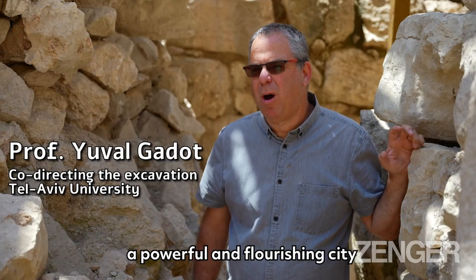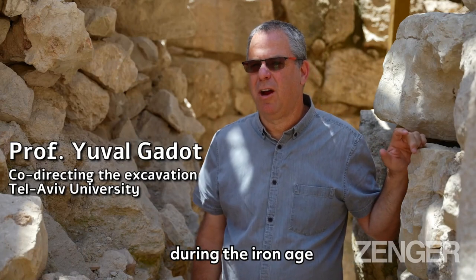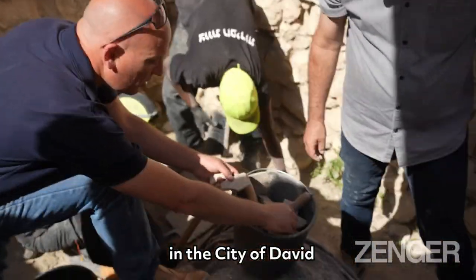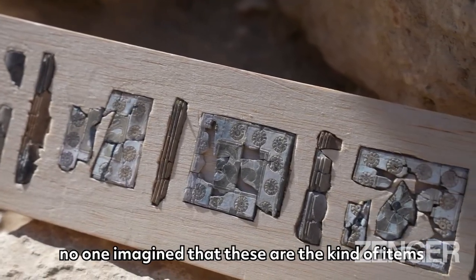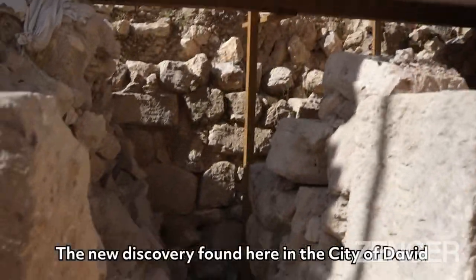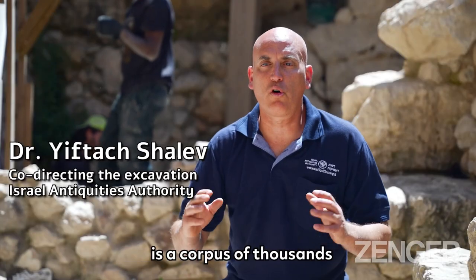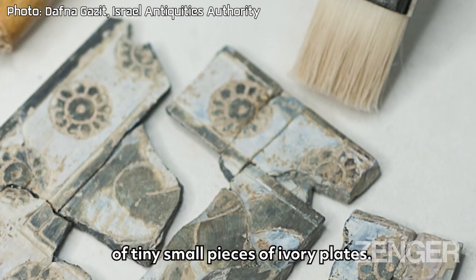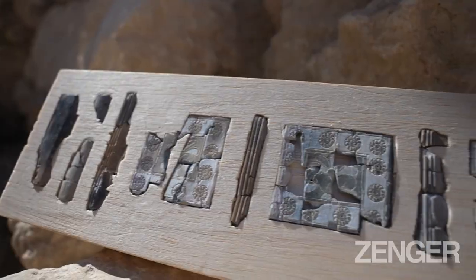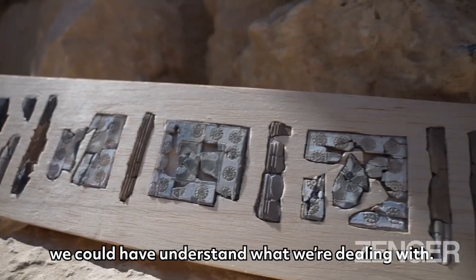We always knew that Jerusalem was a powerful and flourishing city during the Iron Age, time of the first temple period, but when we came here to dig in the city of David, no one imagined that these are the kind of items we're going to find while excavating here. The new discovery found here in the city of David is a corpus of thousands of tiny small pieces of ivory plates. Only after assembling them together and restoring them in the lab, we could understand what we were dealing with.